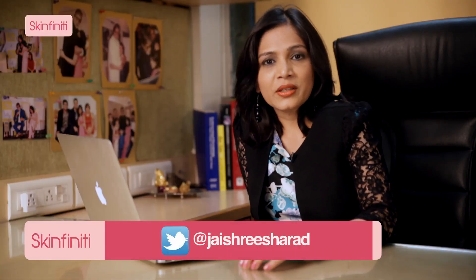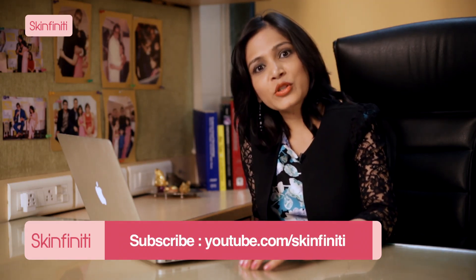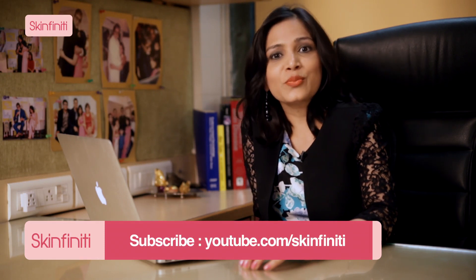Thank you for writing to me. Please keep tweeting — my handle is at Jaishree Sharad. Subscribe to us and do not forget to post your comments.